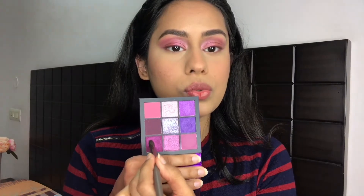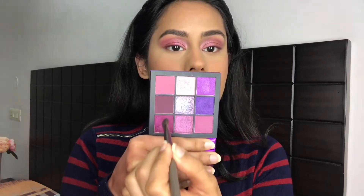For underneath my eyes I'm going to use the Huda Beauty Amethyst Obsessions Eye Palette. The red one I used earlier is called the Huda Beauty Ruby Obsessions Palette. I thought it would be more fun to use two colors on my eyes rather than keeping it monochromatic, so I'm going to use this shade here.